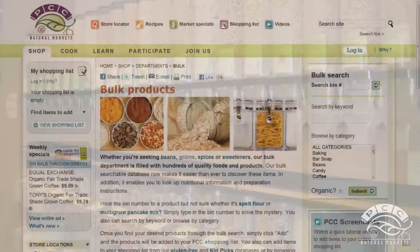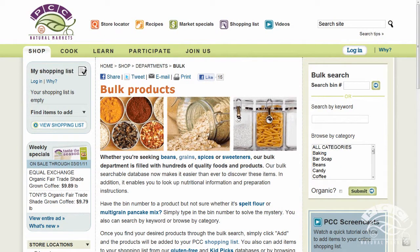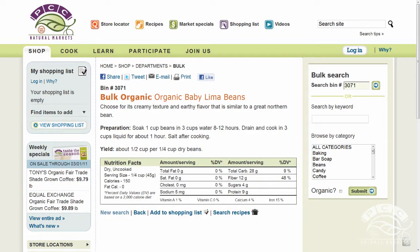If you make it home and don't remember how to cook a particular type of grain, or don't remember what kind of spice you have in the bag, fear not — at pccnaturalmarkets.com you'll find the answers in our bulk database. In our database you can search by bin number, by keyword, or by category. If your product requires cooking, instructions will be provided with the search result. Plus you can find recipe ideas by clicking the search recipes link at the bottom of your search results page.